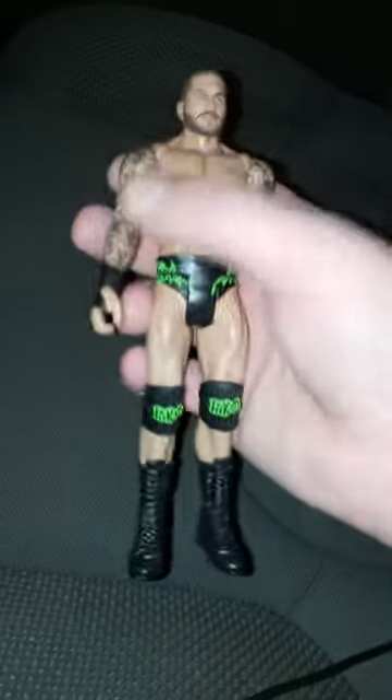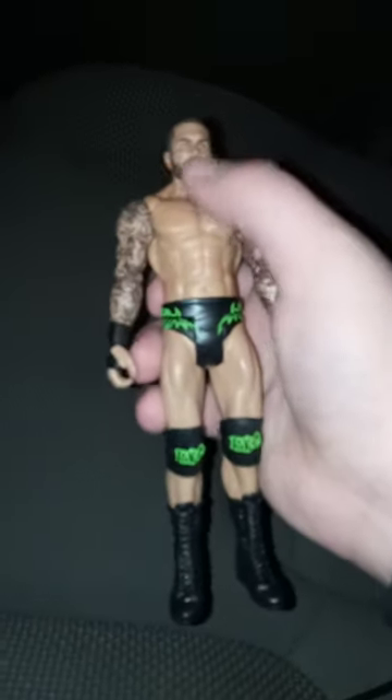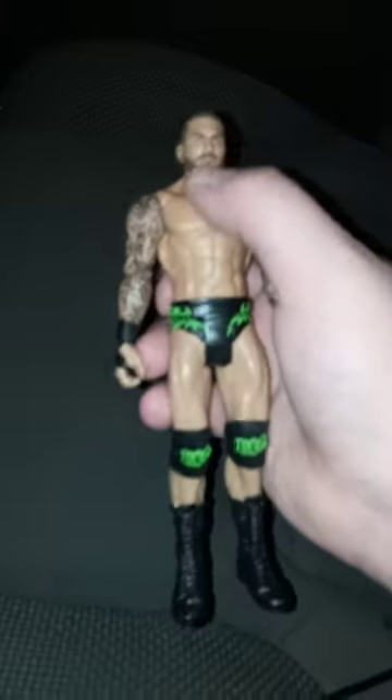I'm ranking these figures and telling you guys at the end which one's my favorite. Okay, so we got the Basic Series 104 Randy Orton, and I had to use this for a little plush skit for about a year until they released the second Randy Orton Bleacher Creature. I'm obsessed with the color green and logos on the knee pads — well, not really that crazy about the knee pad logos — but yeah, I'm gonna give this an eight and a half out of 10.